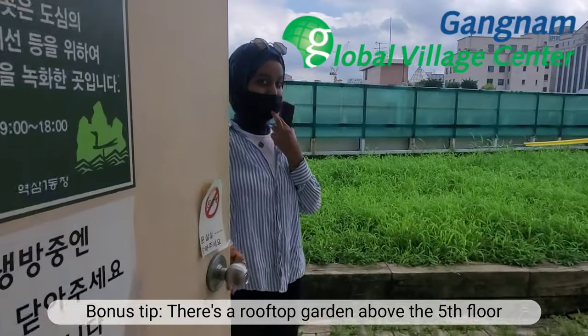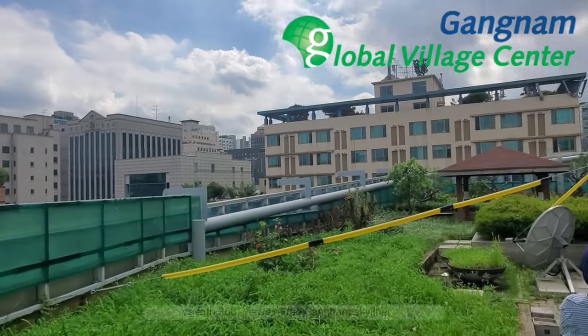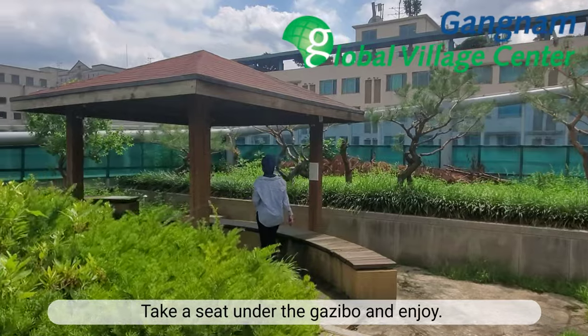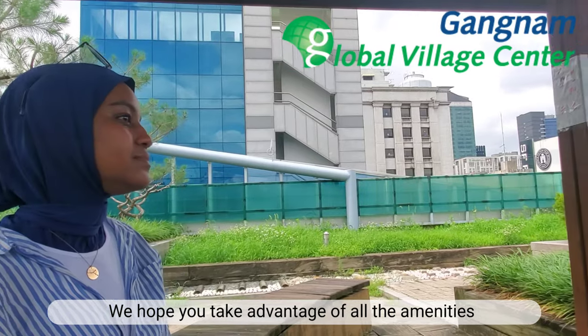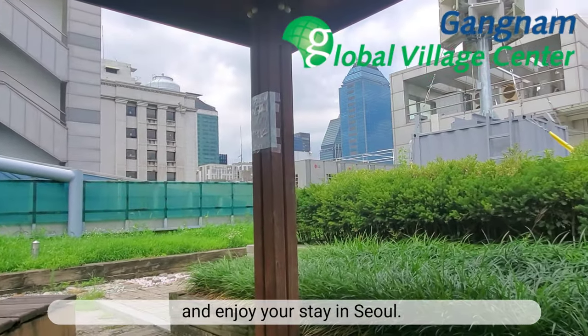Bonus tip! There is a rooftop garden above the fifth floor with 360-degree views of the Gangnam skyline. Take a seat under the gazebo and enjoy! We hope you take advantage of all the amenities available at the community center and enjoy your stay in Seoul.